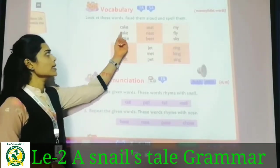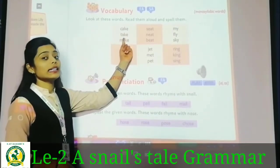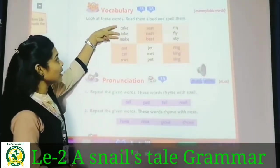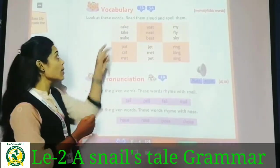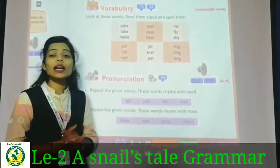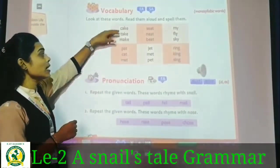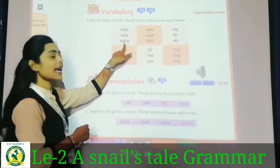So the first rhyming word group is: take, take, make. You can see these are rhyming words. The sound is the same — take, make. That is how rhyming words work: take, make.